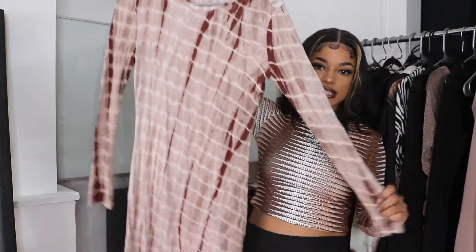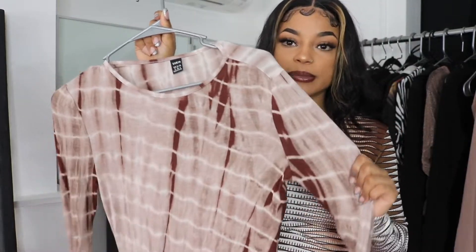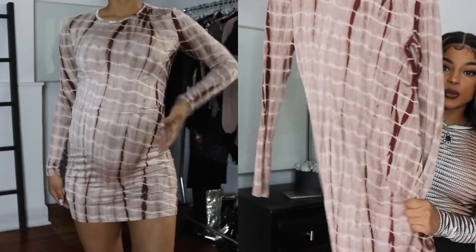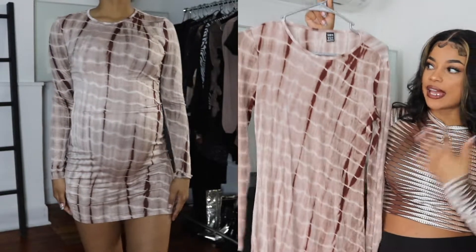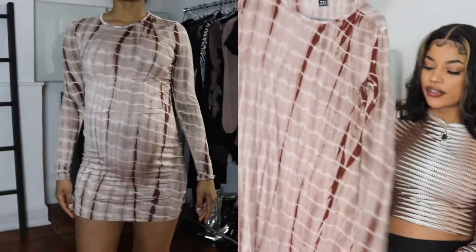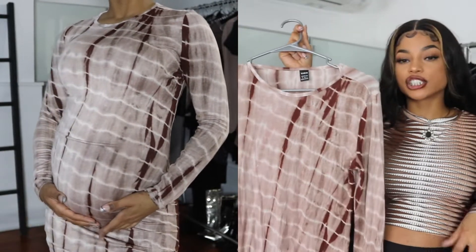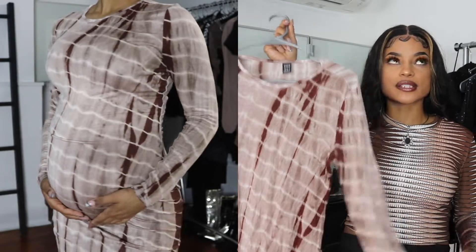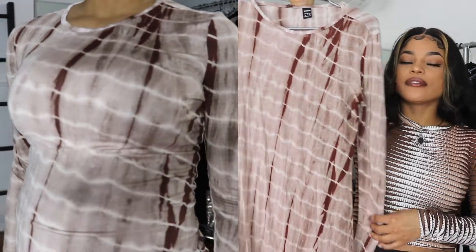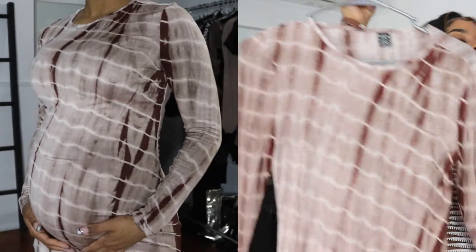Next I have another long sleeve mini dress made out of a lightweight cotton stretchy material. It has a nude base with a white and brown tie-dye effect — super stretchy, super soft, and not see-through, so it's perfect for spring and summer even though it's long sleeve. It's more of a basic but very versatile. I can wear it with knee-high white boots and a white blazer for a put-together look, or just with sandals in the spring and summer to still look really cute and comfortable.